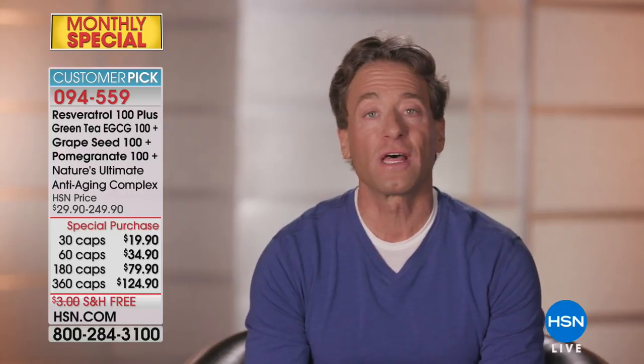Andrew Lessman here with this month's monthly special — and it really is more than one monthly special. It's four rolled into one. We'd heard a lot of requests for our Resveratrol 100 as a today's special, so we're doing it as May's monthly special. Because we make 100% pure products, we had room in the capsule, and we're putting other partners of resveratrol in there: green tea extract standardized for EGCG, which is right up there with resveratrol in terms of anti-aging research.